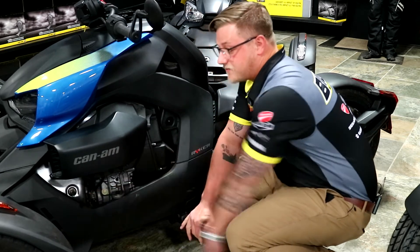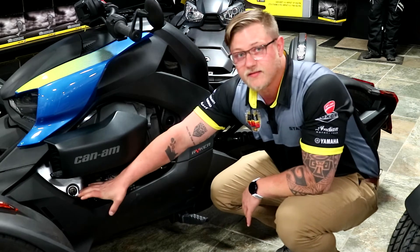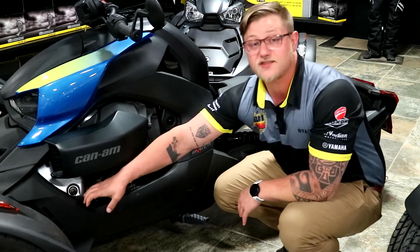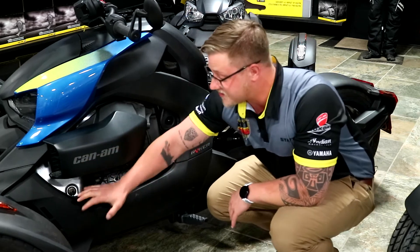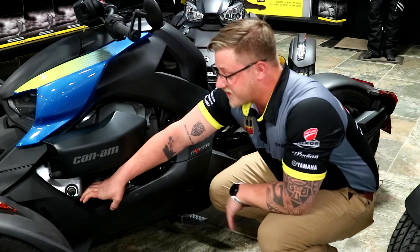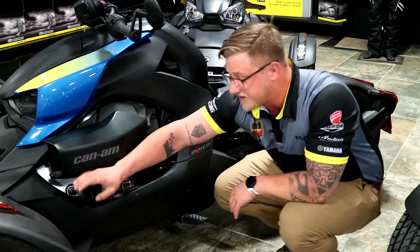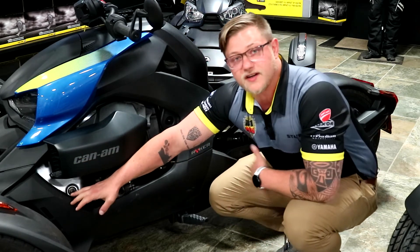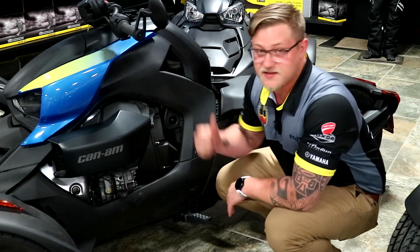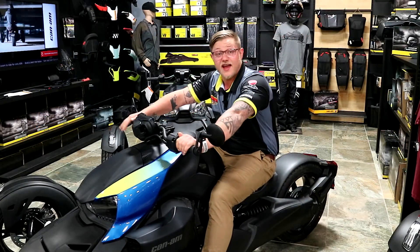Another thing you'll notice down on the bottom is this little lever right here. It's a little oddly placed — this is going to be your forward and reverse. All the way forward, this bike is going to be going straight as an arrow, no worries. When you're ready to get into a parking lot and you've reached your destination, pull this thing back and this bike is going to start going in reverse.